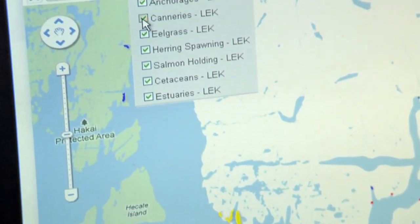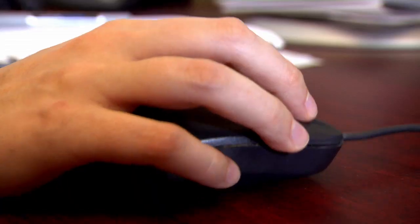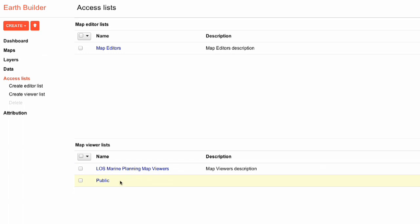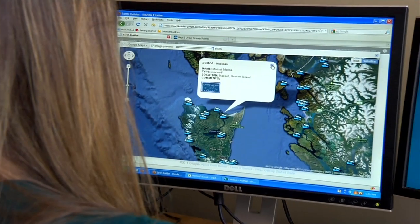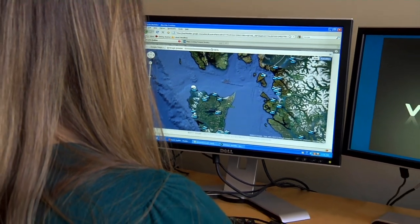Google Maps Engine is a great tool because you can upload your data and then make it available to whoever you want on the web. You can set up different user groups — we can share things just within Living Ocean Society between our two offices, or we can share things with the broader public. I think this new technology will really deliver the power of mapping into the hands of the people that can really use it.